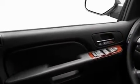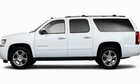Additional features include roof rails, a low tire pressure indicator, speed sensitive volume controls, and satellite radio. Stop by today and test drive this vehicle for yourself.